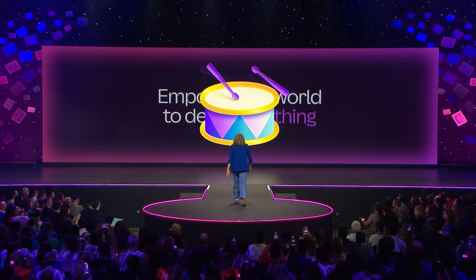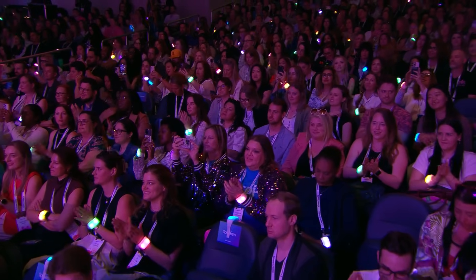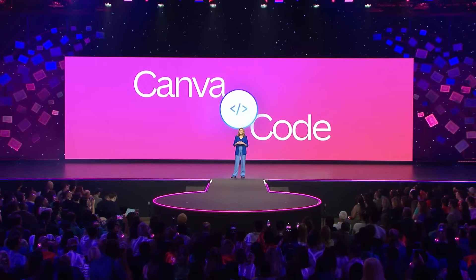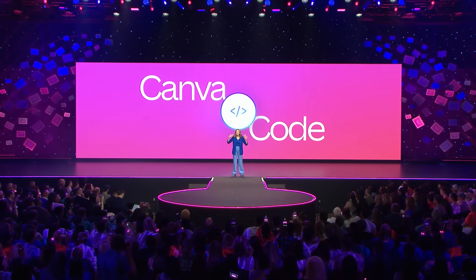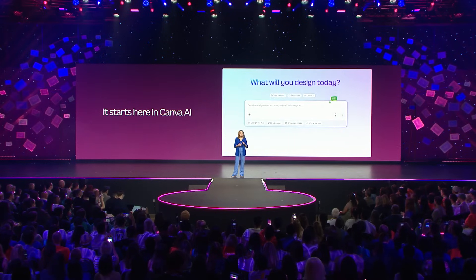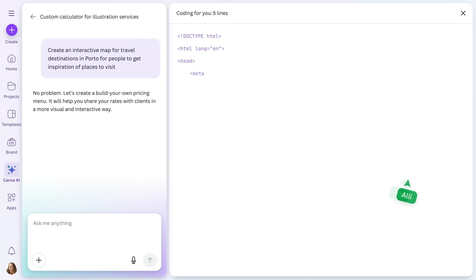I am so excited to share our final launch for today. This one is truly groundbreaking. Introducing Canva Code. For the first time ever, anyone can create not just visual, but interactive experiences — no coding skills required. This is a big moment for Canva as we reimagine what it means to design and to bring ideas to life. You'll find Canva Code right on the homepage in Canva AI. Just enter a prompt and describe what you want to build in a few sentences. It can be almost anything you can imagine — a quiz, a game, an interactive calculator — then watch Canva code it for you.